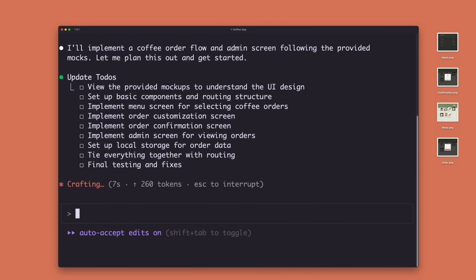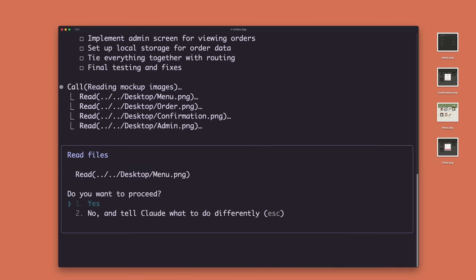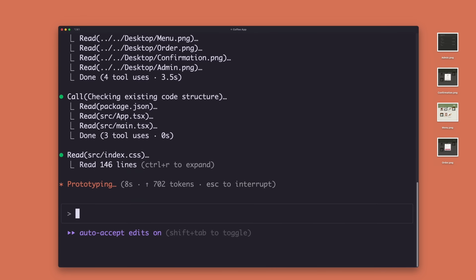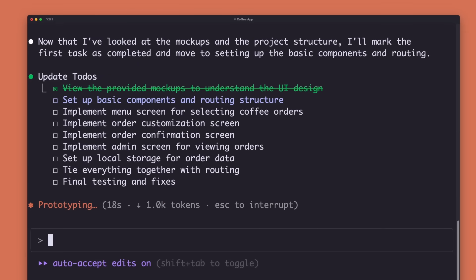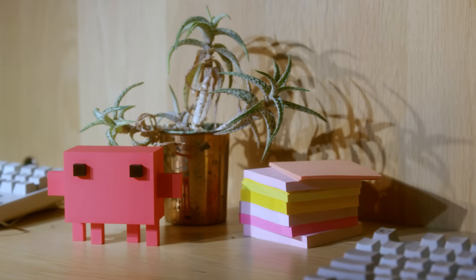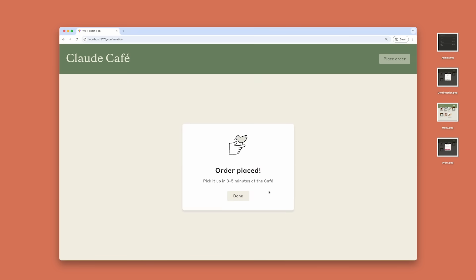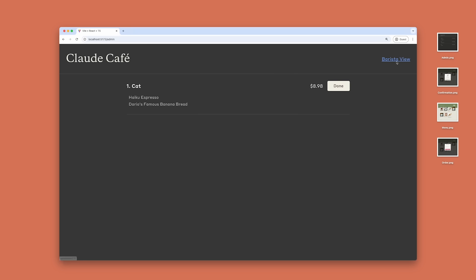Claude is generating a to-do list so we can see its plan and edit if needed. We can see it's building the web app and setting up the database. Claude checks things off as it finishes. We'll let Claude Code run and check back in later on its progress. We quickly made a working prototype that's ready for testing. Since Claude Code handled the prototype, our engineering team can focus on core features for Claude Code users.